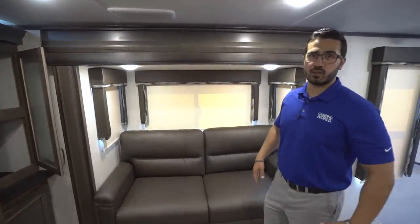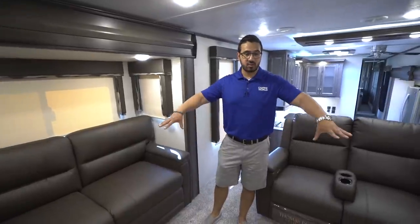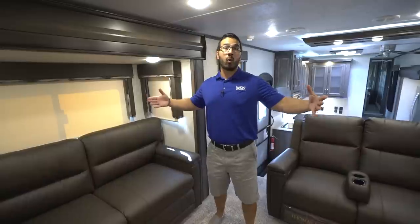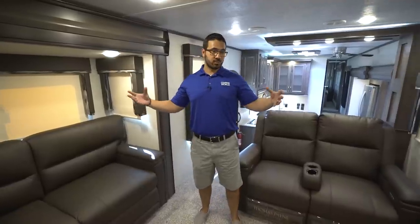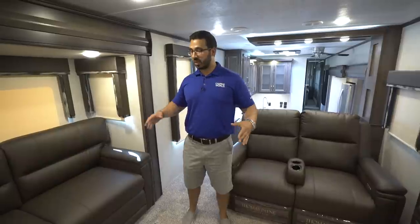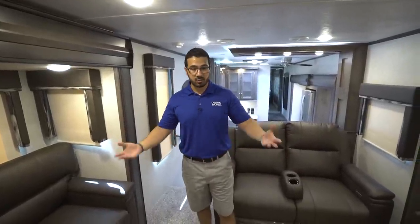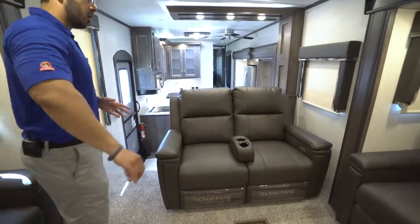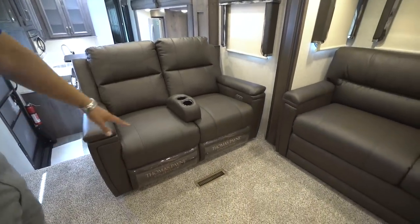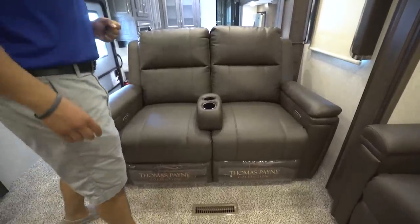This is dual opposing slides here in the front living room, and the big advantage is that because it's a wide chassis it allows for two tri-fold sofas. A lot of times on a smaller chassis one has to be a jackknife — not the case here. Both are tri-fold, both fold out into big, beautiful beds. You can sleep two adults per sofa, so if you have guests you definitely have places for them to sleep. The best seat in the house will be right here — all the furniture is the Thomas Payne collection.